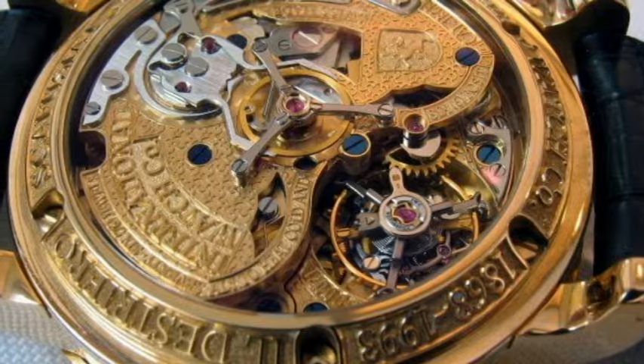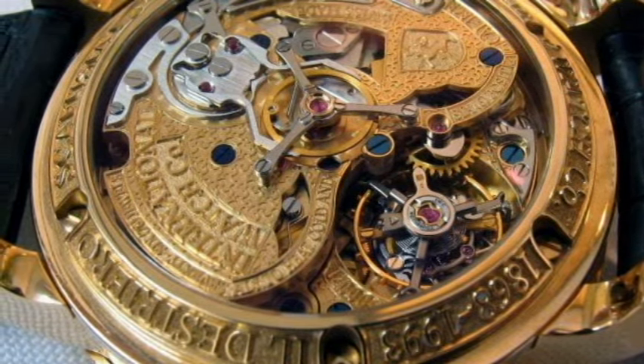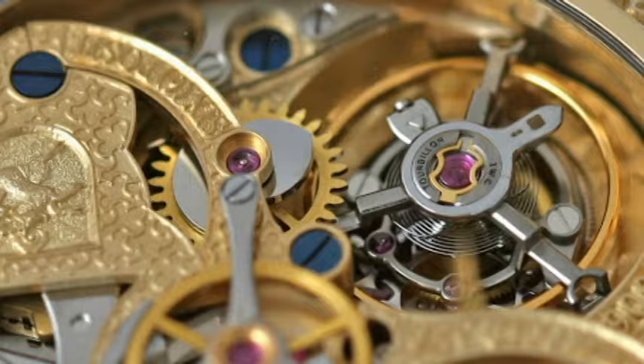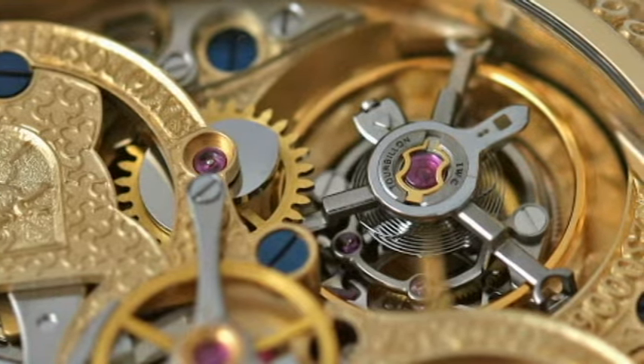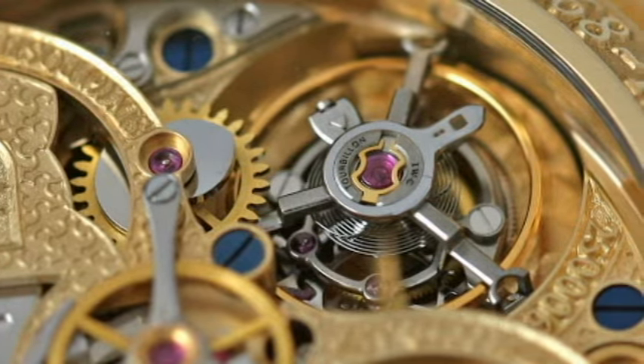For example, an IWC manual winding watch, claimed to be among the most complicated wristwatch manufactured, had a total of 76 jewels to accommodate the time, perpetual calendar, retrograde chronograph, repeater, and tourbillon functions.